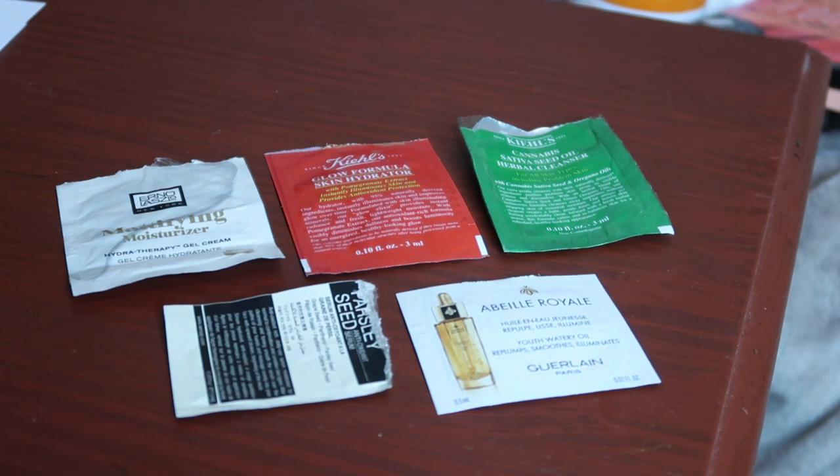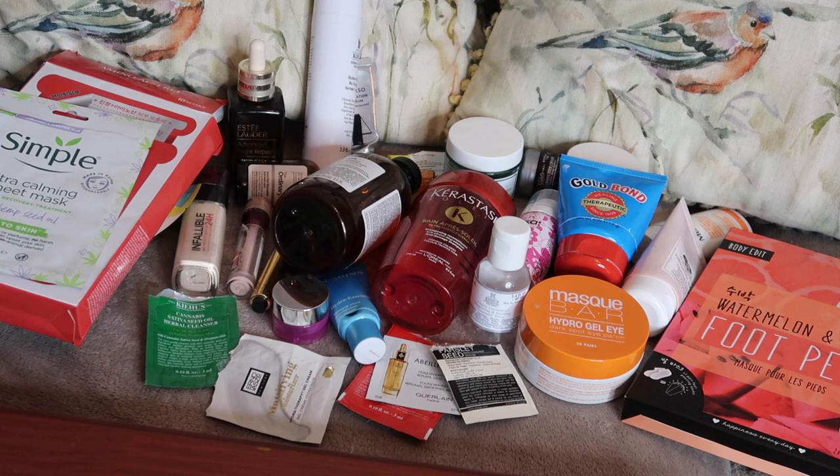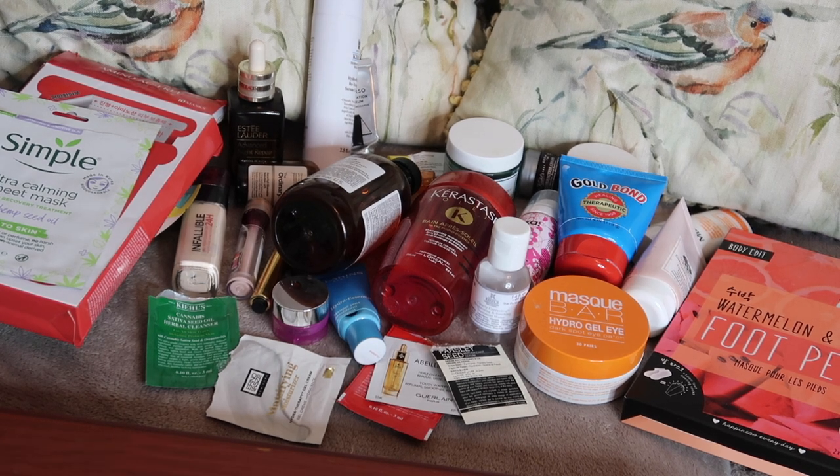To finish off this empties, I've got five sachet samples worth $5. I have nothing particular to say about any of these — I wouldn't rush to purchase any of them, but would use them all up again if I got more samples. All in, that was four items of makeup worth $70.41, three items of hair care worth $54.78, and 35 items of skincare worth $590.15, giving a total of $715.34 and 42 items towards my 2020 makeup rehab.